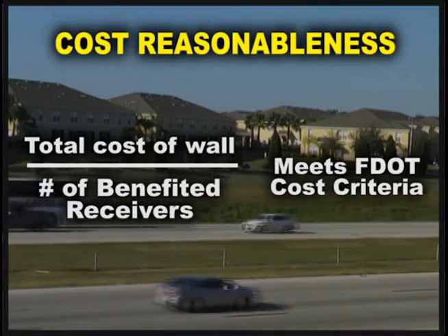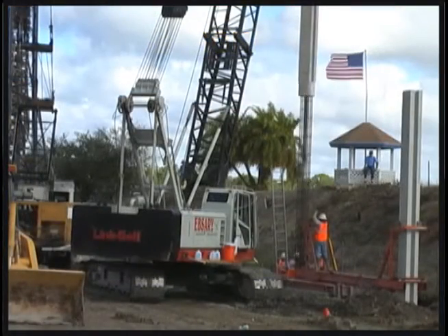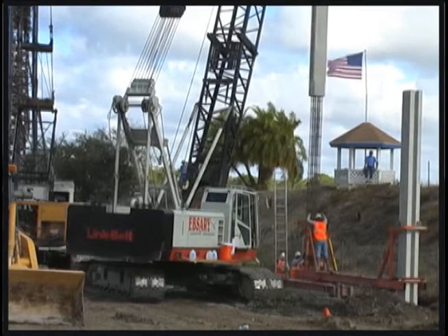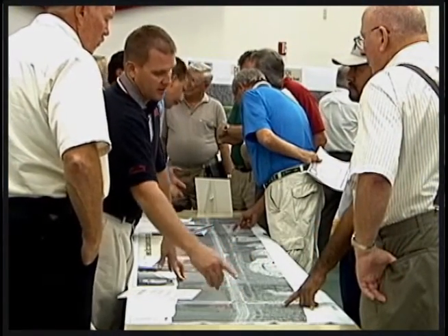Cost reasonableness addresses the equitable expenditure of state and federal funds. Noise barriers are only constructed if they meet the design goal for noise reduction, the cost reasonableness criteria, and have support from adjacent property owners and residents.